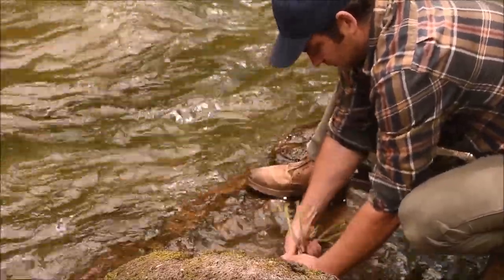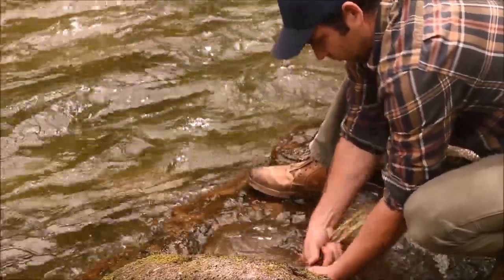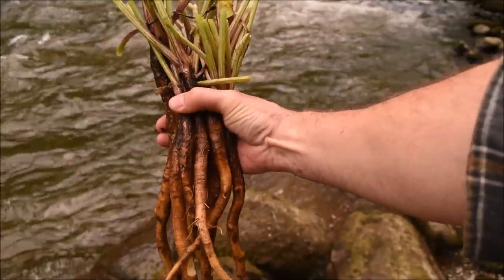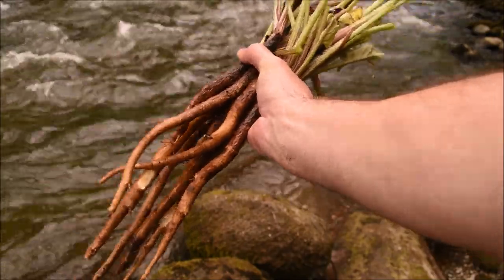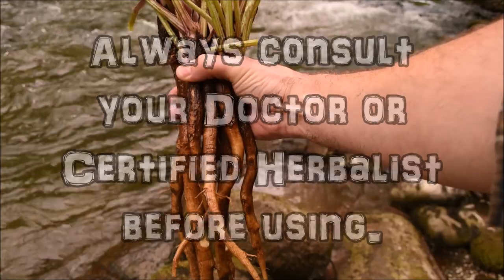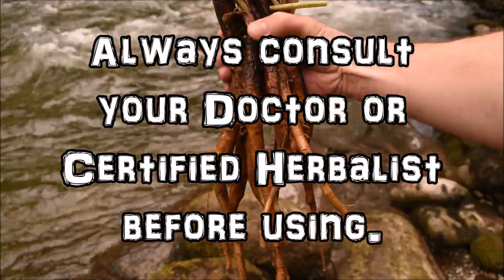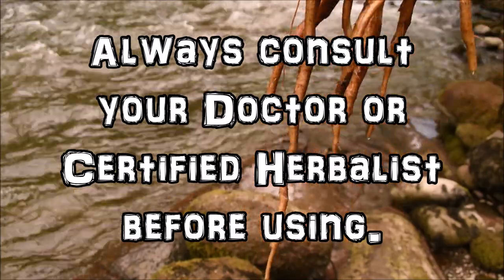Please note that burdock should be avoided by anyone who is pregnant. Another consideration is that in rare cases, touching the leaves on sensitive skin can cause contact dermatitis. And of course, as with any herbal medicines, you should always consult with your doctor or a certified herbalist before beginning any treatments.